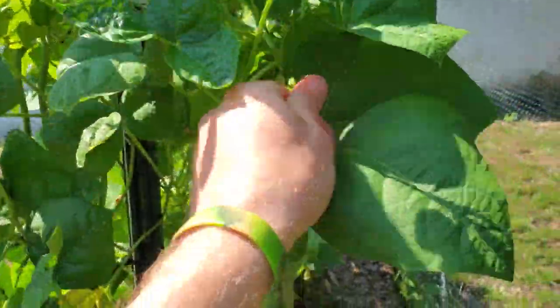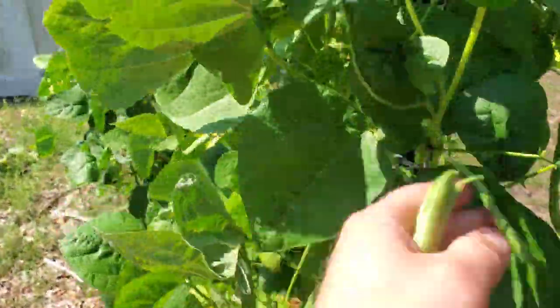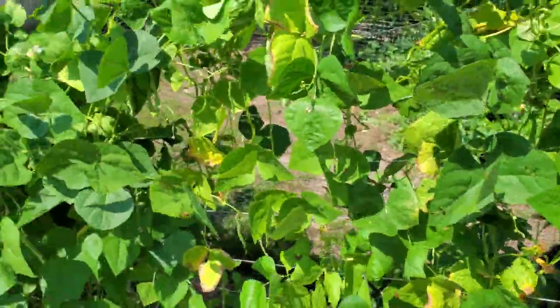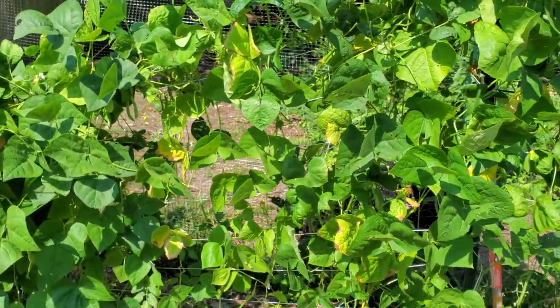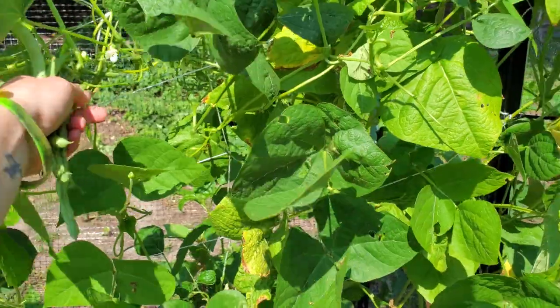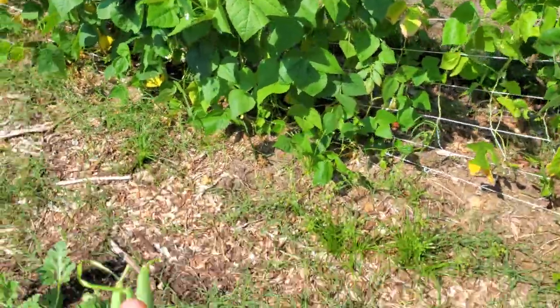I need to come out here and pick these green beans — I was wondering if these things were ever gonna produce anything, they were kind of slow getting started. But that's one of the things: if you want to do bush beans — these are pole beans — I just planted a round of bush beans and they only take about 50 days to produce, and in this climate you have plenty of time to get another round of those in.